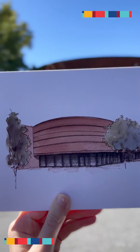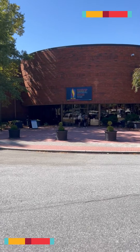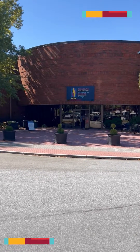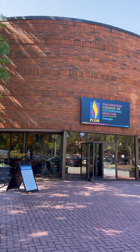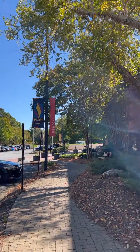To address growing health disparities in the region, PCOM expanded to the southern United States in 2004. The college chose suburban Atlanta for its first branch campus, purchasing a 20-acre property in Suwanee, Georgia.